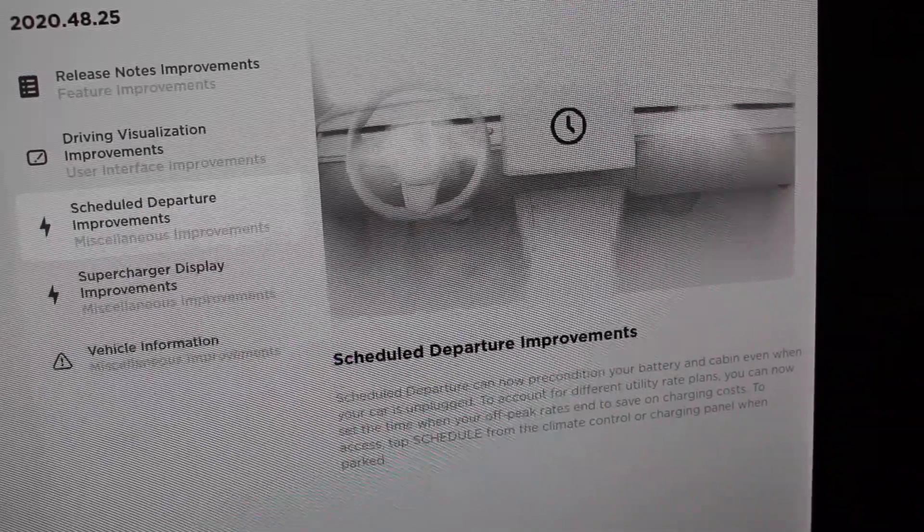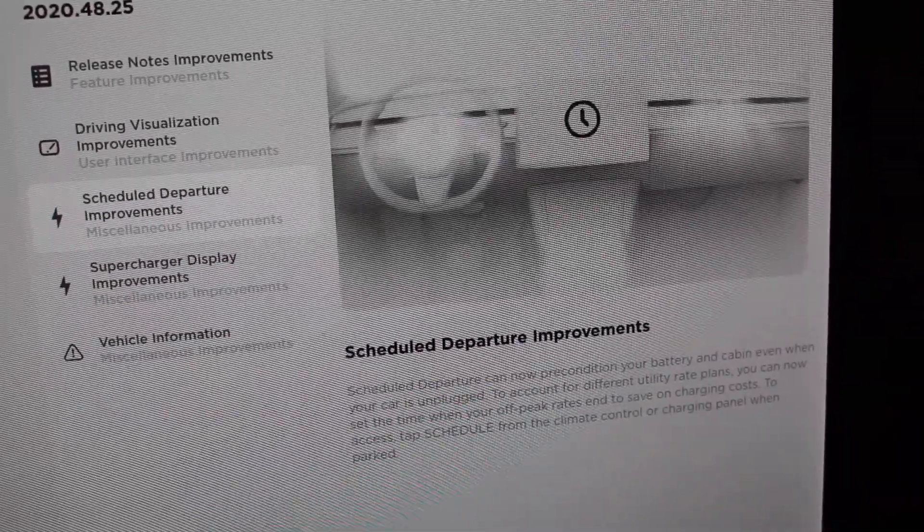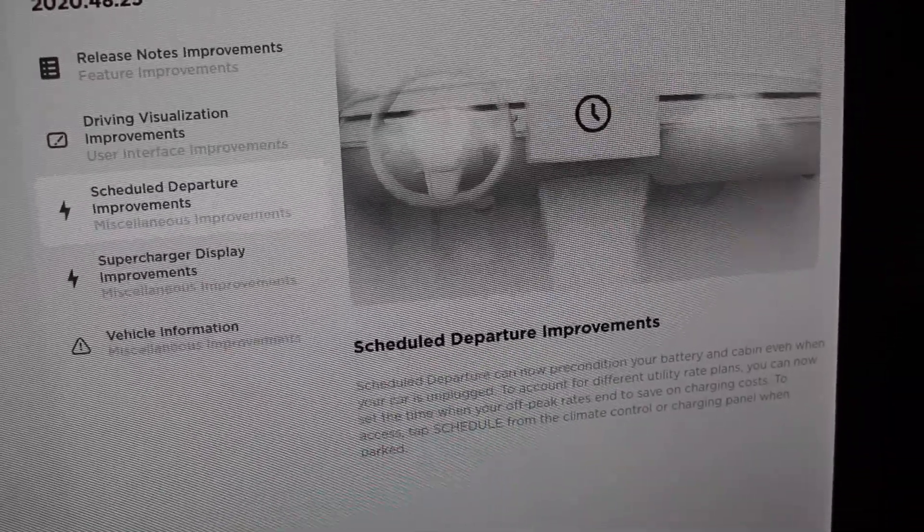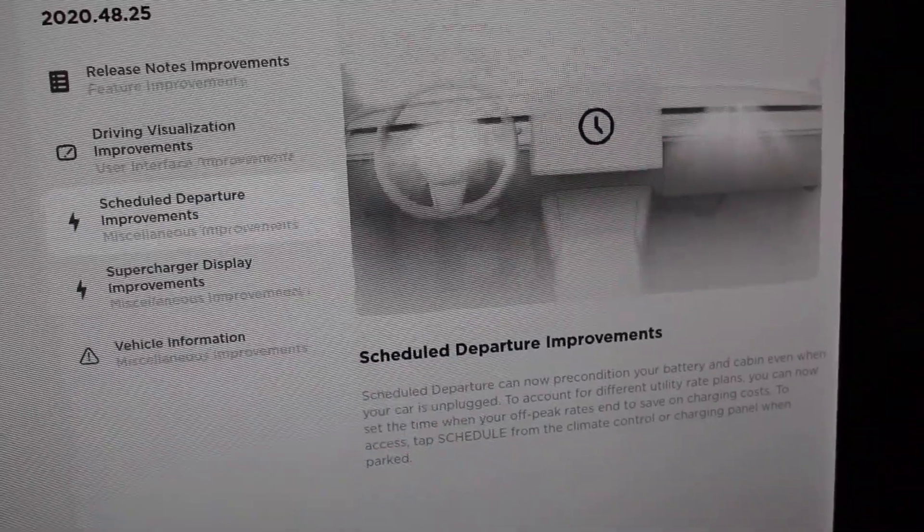Scheduled departure has now been improved, which can help with charging on off-peak times. Now you can schedule and have the climate controls come on, so you get into a preheated or pre-cooled car — which is great.